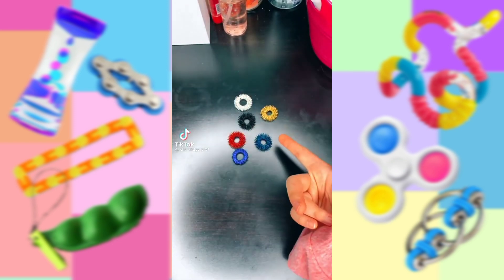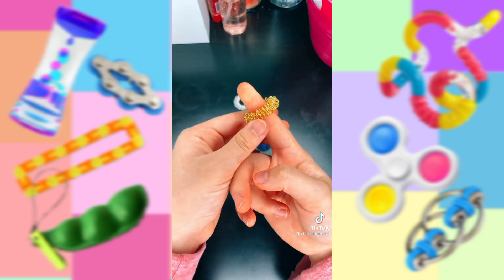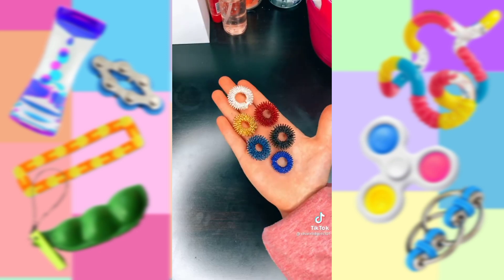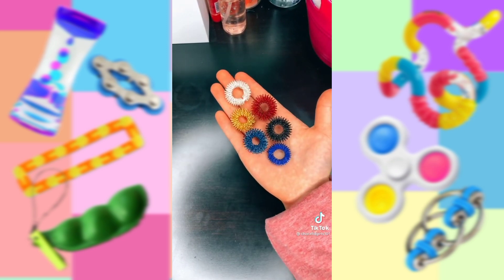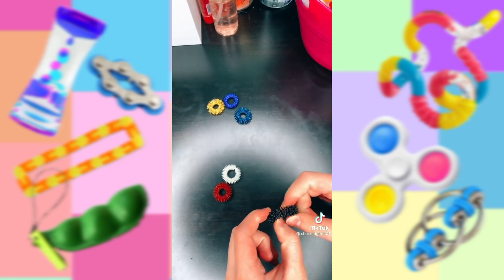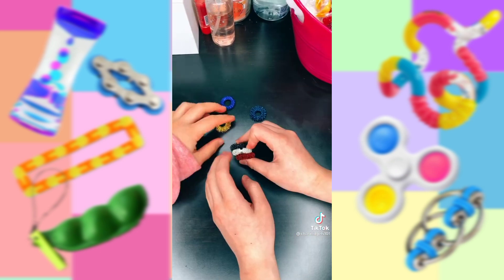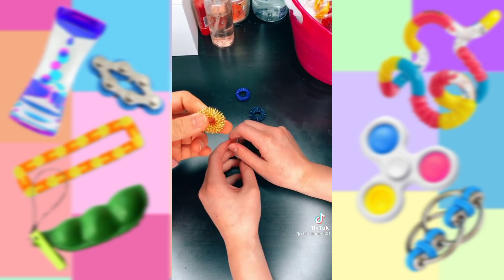Hey guys. Lately I've been obsessed with acupressure rings, but no one in my family has really played with one, so I thought it'd be fun to see what they think of them. I'm going to be seeing what my mom, my dad, and my sister think of these acupressure rings. So I'm with my sister now — she's going to pick an acupressure ring and tell you her opinion. She asked what's the point of them, and they're for stress. She'd rate them an eight or nine out of ten.